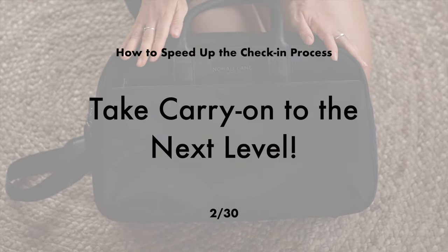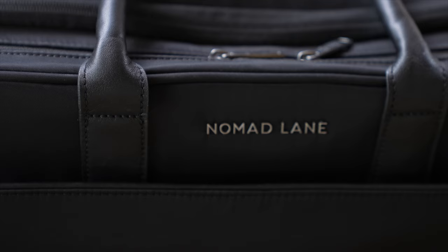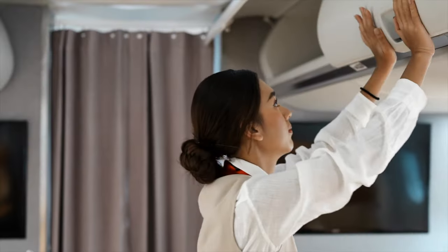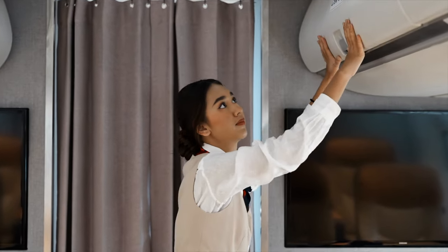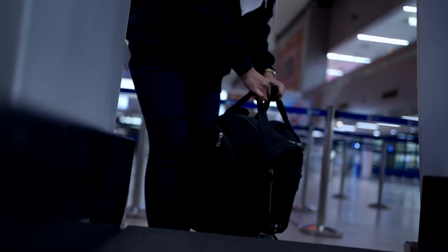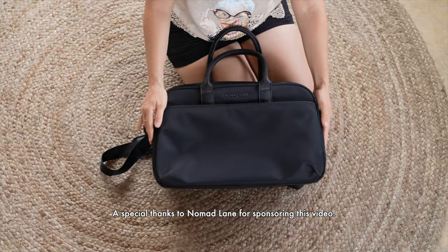Curbside check-in saves you time to shop, eat, and relax at your gate before you take off. It's a good idea to check online with your airline to see if they offer it at your departure airport — services are usually available during the same hours as standard check-in. Traveling carry-on only is something you've either already done or have been wanting to do, but I'm going to share something that will take carry-on only to the next level: Nomad Lane. Nowadays it isn't uncommon for an airplane to have no overhead space for your carry-on, so you're told you need to check it — which defeats the purpose of going carry-on only. It's literally such a pet peeve of mine.